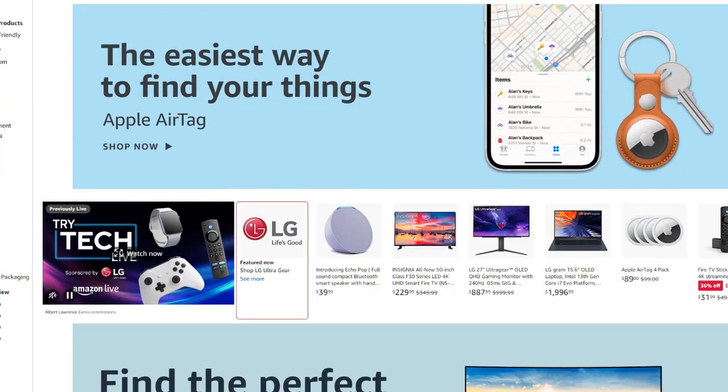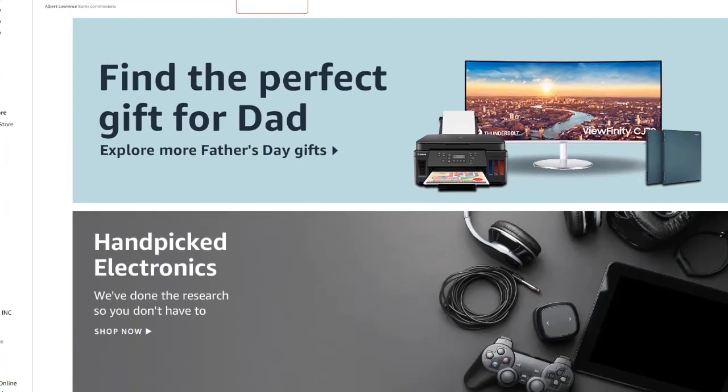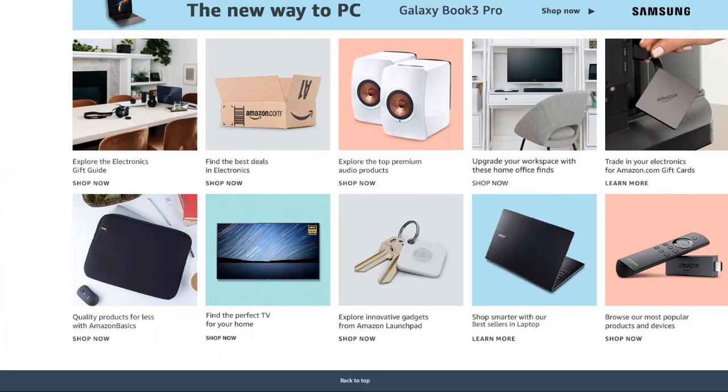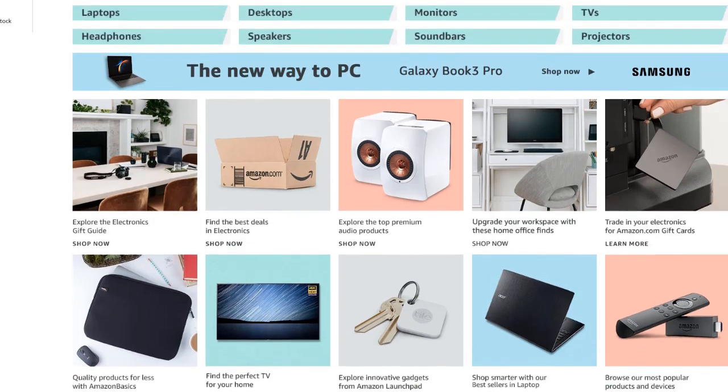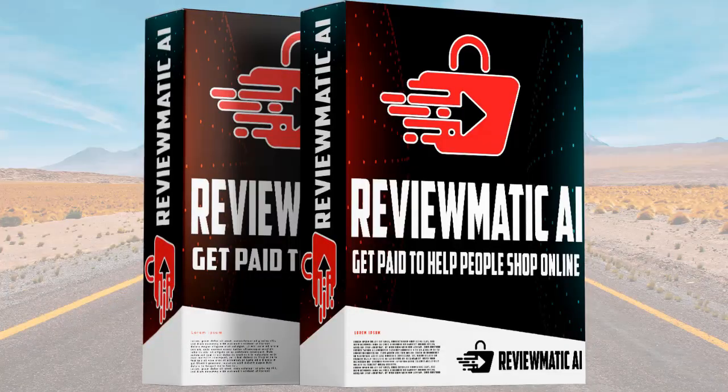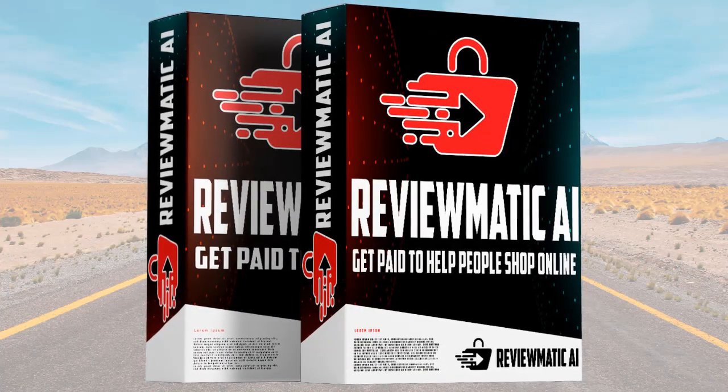People search for product reviews all the time, especially when it comes to expensive stuff. And right now is a perfect time to own a site like this because people are trying to save on everything and they spend extra time looking for deals and expert advice. This is your chance to help people find the right products and even earn some decent money while doing so.